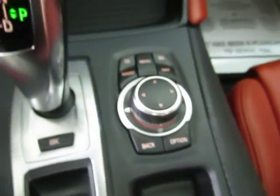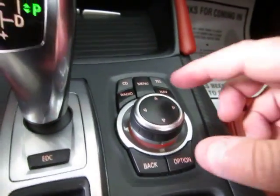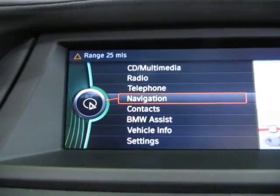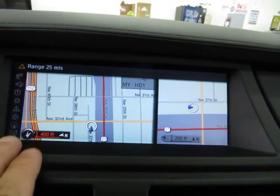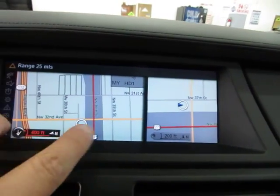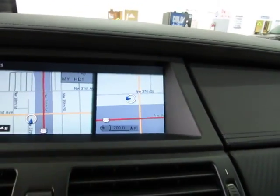You can control everything from this little wheel here. You press menu and you choose what your option is. For example, I'm going to go ahead and press on navigation, and it takes you to the navigation screen. You can also split the screen here — for example, you can put your stereo on one side and your navigation on the other. I've got them both in navigation right now.